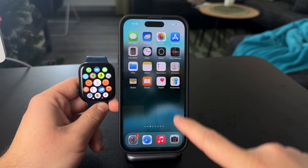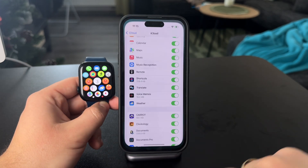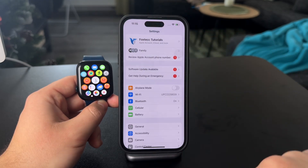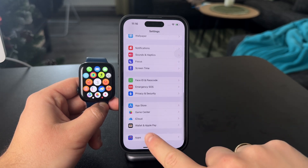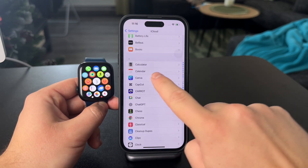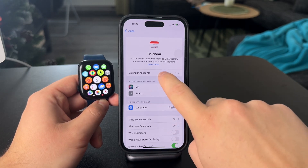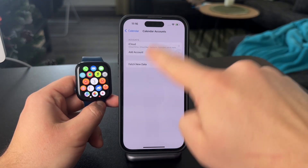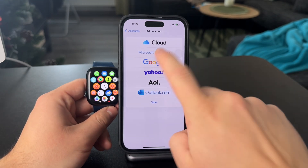The way it works is that on your iPhone, which is paired to your Apple Watch, you open up the Settings. Scroll down to find all of the apps at the bottom, then click on Calendar and tap on Accounts. As you can see, I only have the Apple account listed in my calendar, but I can add a new one, and from the list I can choose Google.